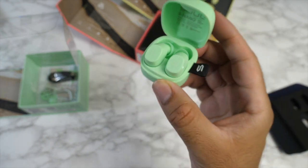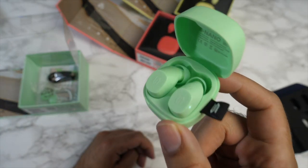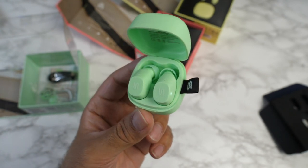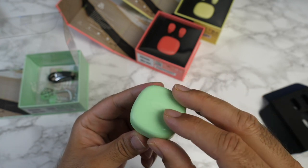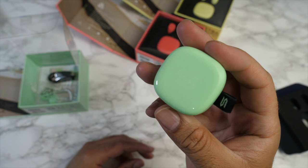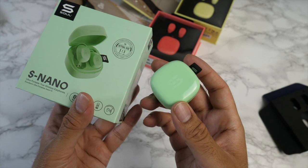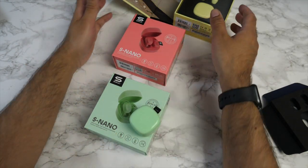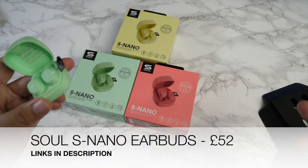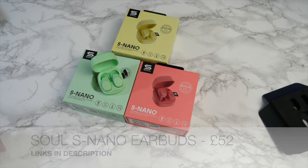USB-C quick charging is supported. Each earbud gives around five hours of battery life, and the total with the charging case is 24 hours. There's no smartphone app for fine-tuning. Having tested them, they actually sound really good — a balanced sound with an emphasis on bass, surprisingly bassy for such small earbuds. They're aimed at a younger generation who like a bit of oomph. Available in a number of pastel colors — fun and exciting earbuds, the Soul S Nano.